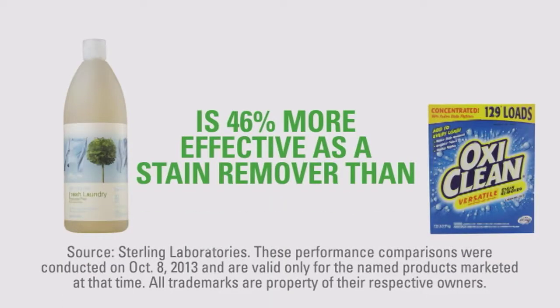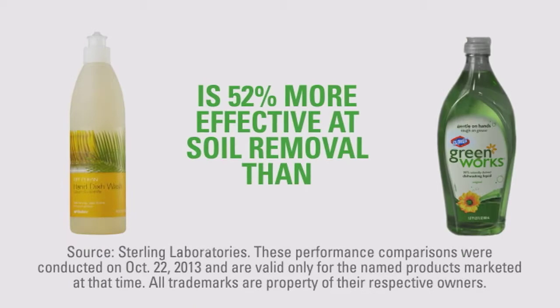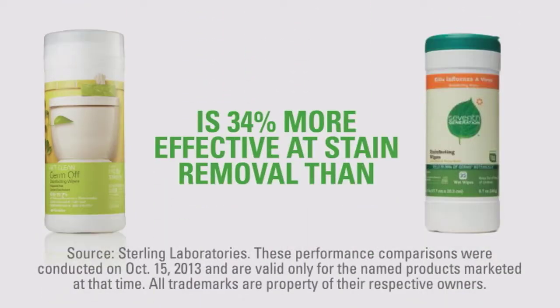We worked with an outside independent testing lab to conduct performance tests with major brands, and what we discovered is Get Clean products work as well or better than 22 competing brands.